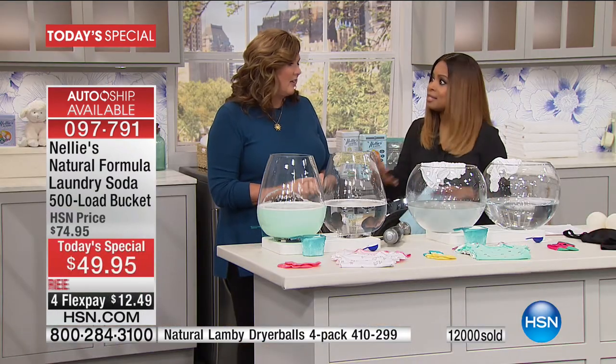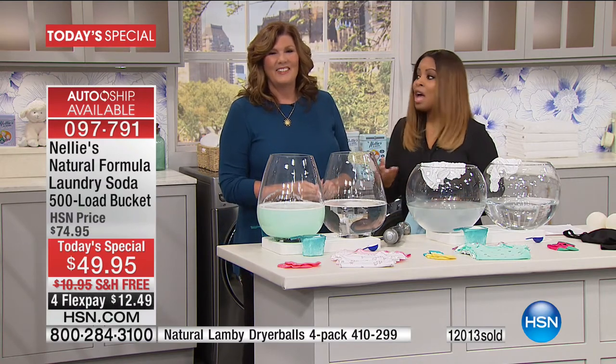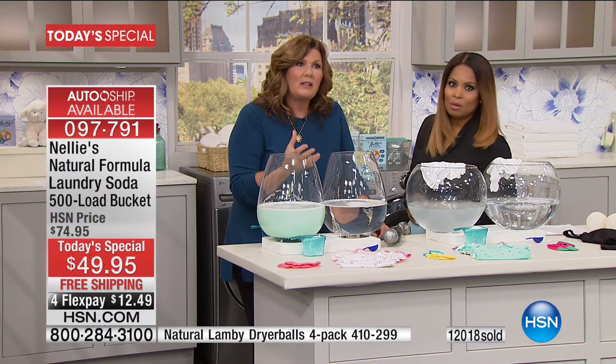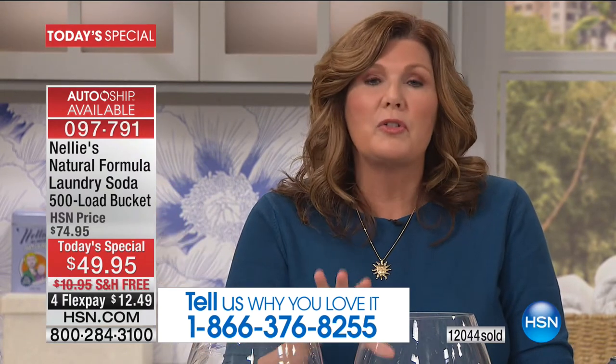This laundry soda is anchoring our entire 24-hour day — a big deal. We show hundreds of products on any given day, but this is special because it's really different and it really works. We all want to be natural and environmentally conscious, but we also want results. With Nellie's, particularly today at this value, you don't have to pay extra. This comes out to less than 10 cents a load. Regular laundry detergents can run you 40–50 cents a load. So this is an incredible savings.